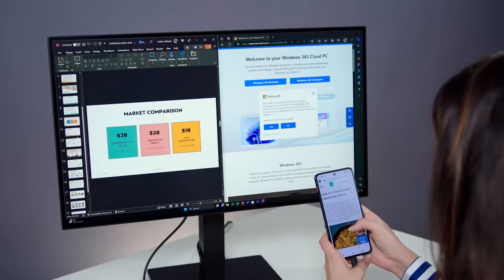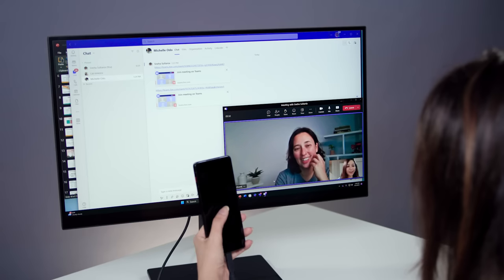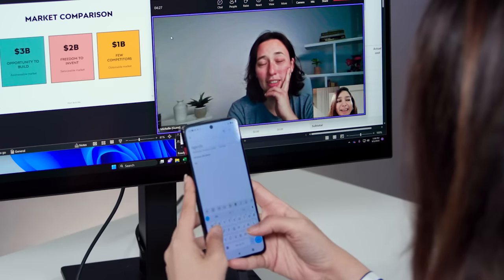Your files and settings sync in real time. What's better, you can multitask on your phone — take your calls, respond to your messages, or even play a game, all while working on your cloud PC.